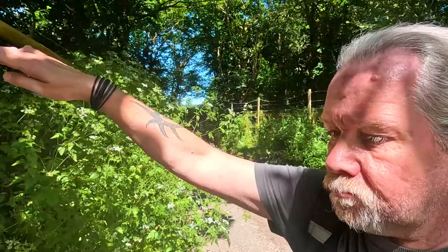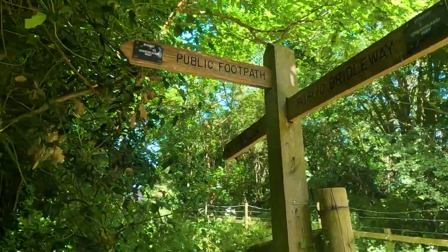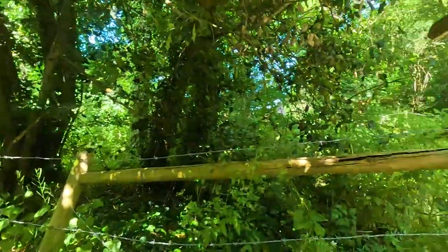There we are — public bridleway. The Green Sand Way goes down there, or you can go up here along this rather overgrown path. But we're not doing that.